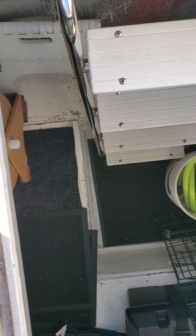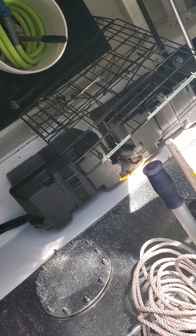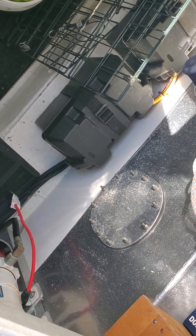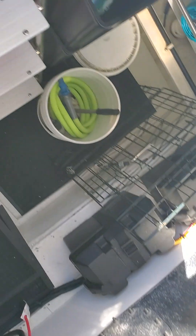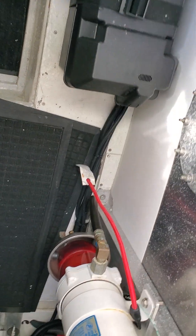Down below we have what they call the lazarette, which is where you keep a lot of stuff. The fuel tanks are there — two tanks, I think 200 to 250 gallons each. We filled those up yesterday afternoon and I think we'd used just 60 gallons for a seven-day trip.